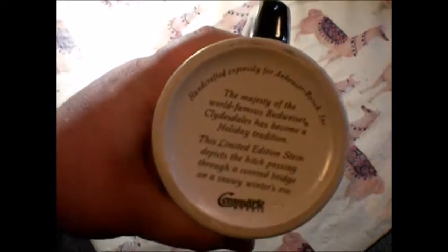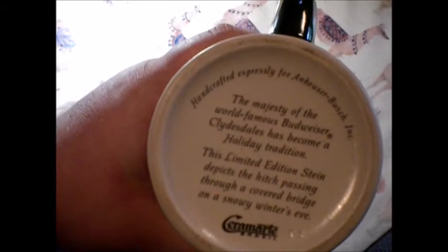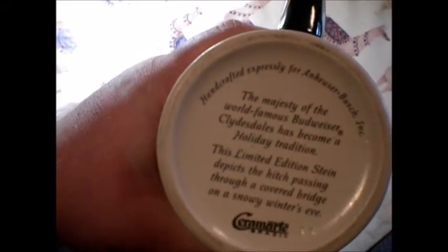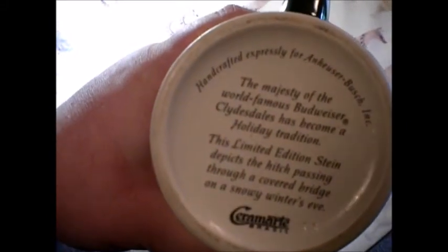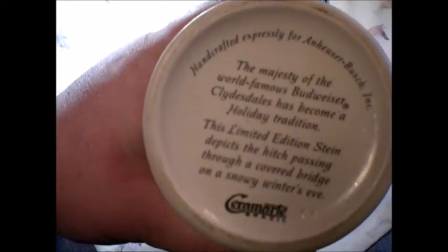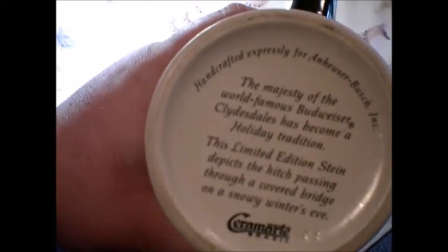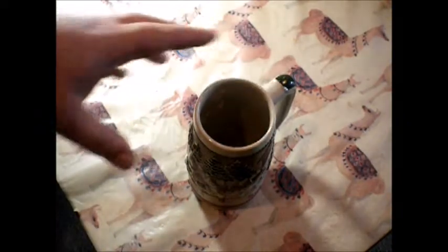This is really neat. I like the inscription on the bottom. The majesty of the world-famous Budweiser Clydesdales has become a holiday tradition. This limited edition stein depicts the hitch passing through a covered bridge on a snowy winter's eve, by Sarah Mart of Brazil, handcrafted especially for Anheuser-Busch. You don't really see stuff made in Brazil much.